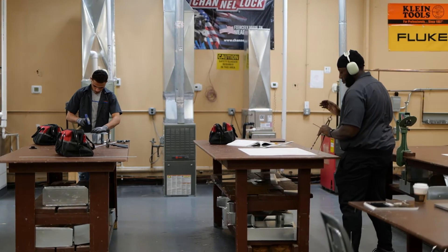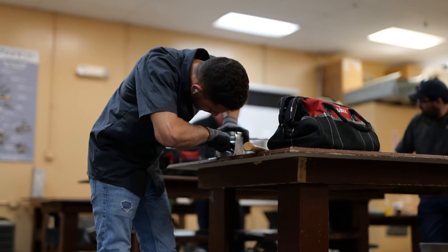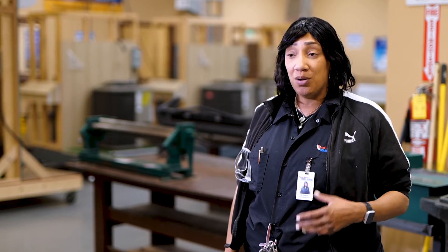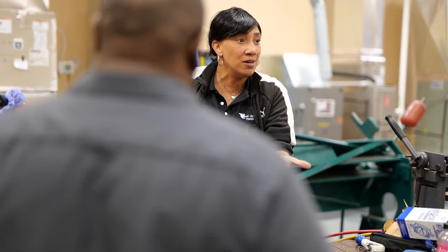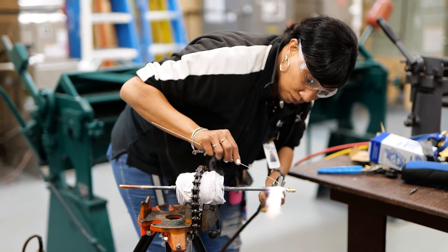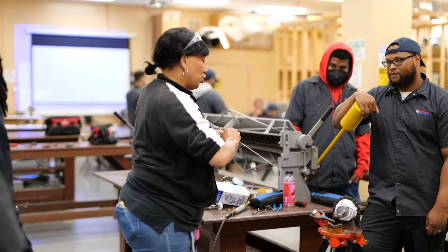Usually in my class I'll teach the theoretical portion first, and then the second half of the day we'll do lab and hands-on. If I teach them about a component, I'll take it to them, show it to them so they can see internally how it works, explain the terminology of the profession, and then we'll physically bring them into the lab so they can put their hands on it. It's the same thing they'll be doing out in the field — we just simulate it in here.